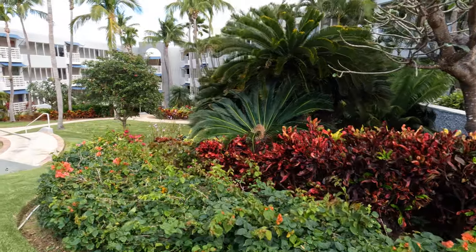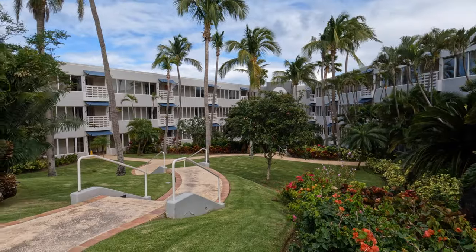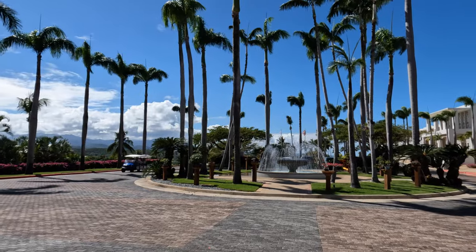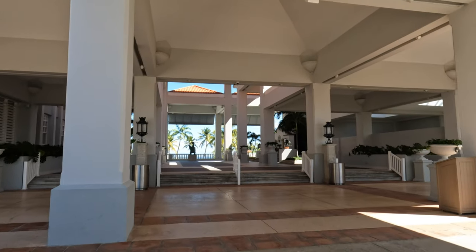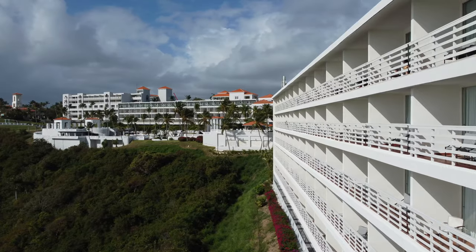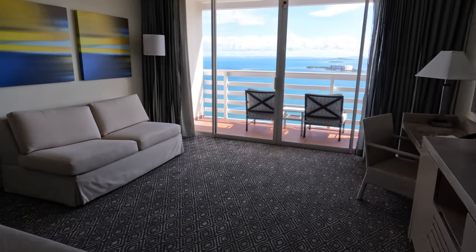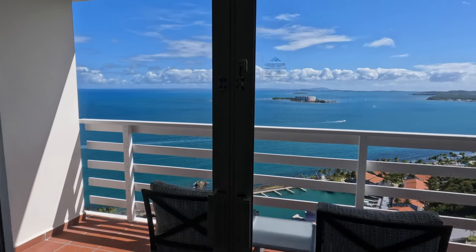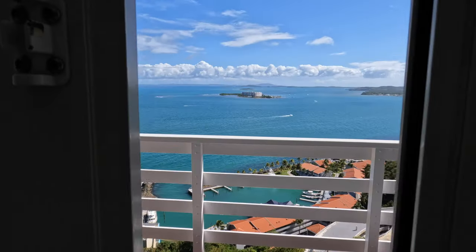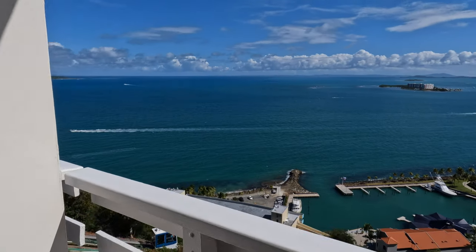The check-in process was easy and well executed from the Bellman team, escorting us and taking our luggage to the room. From the main arrival, you have the option to self-park or valet. Our room was located on the south-facing side of Las Brisas — a king ocean view with a sofa bed. The balcony had an amazing view of Palomino Island, the marina, and even Culebra and Vieques in the distance.